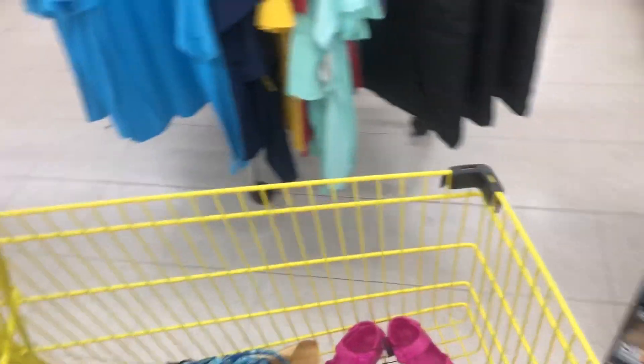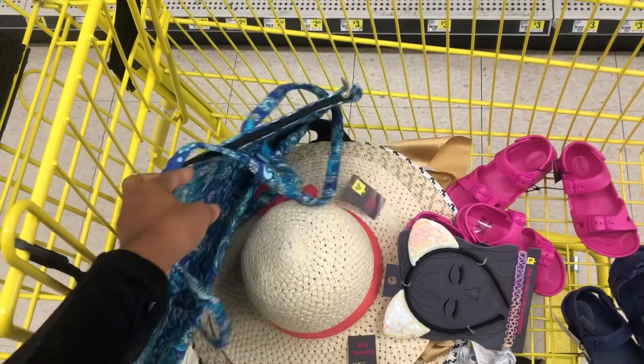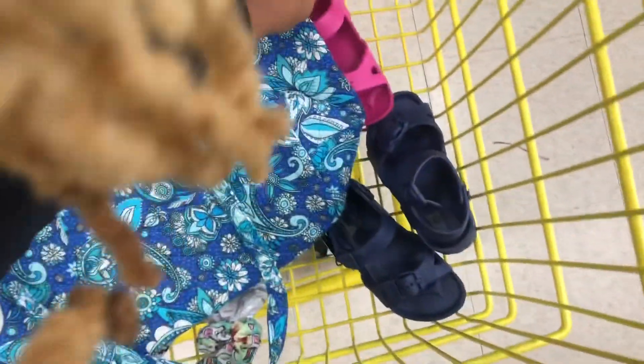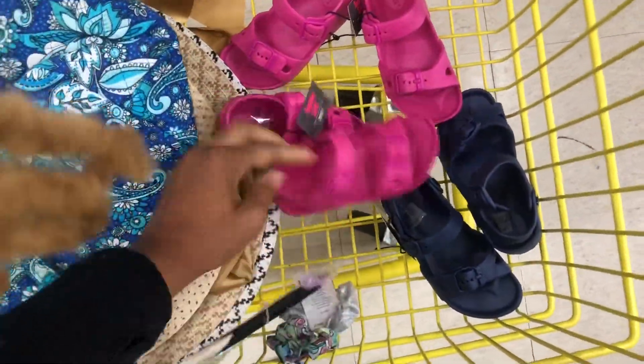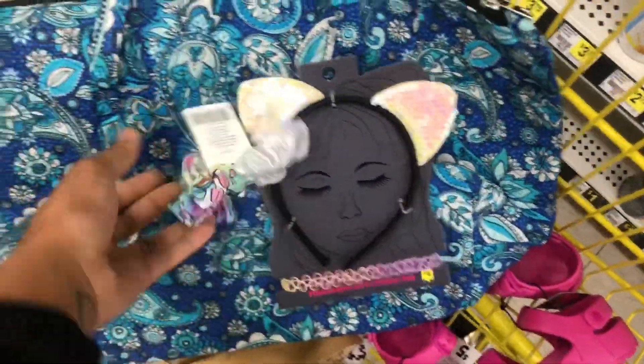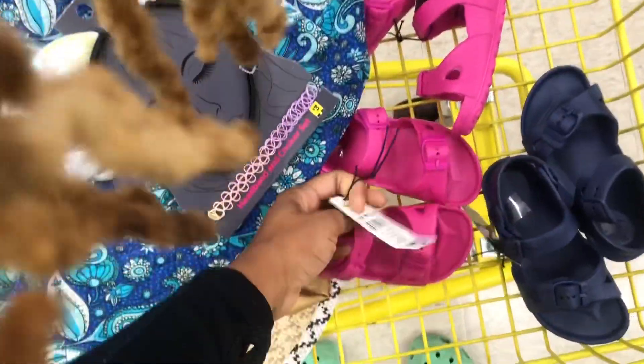I'm inside Dollar General and I decided to go penny shopping because I remembered from the clearance event this store had a lot of summer items. All the stuff you see in my cart is ringing up for a penny — I'm just scanning a whole bunch of things. It looks like it's yellow dot items. This bag — one cent. These shoes — one cent. The hat — one penny. And these little accessories — one penny. Definitely check for yellow and white dot tags; I'm just scanning anything summery. I think I'm about done and ready to check out.